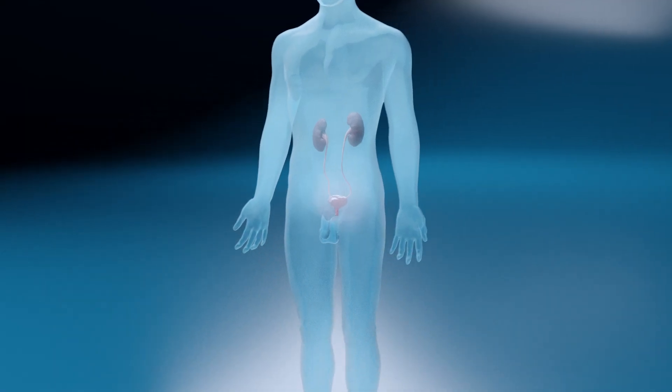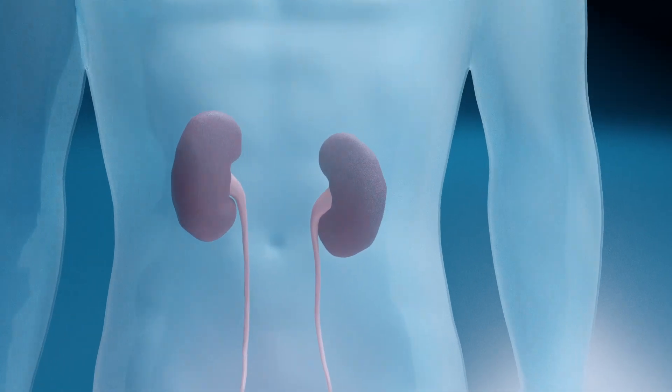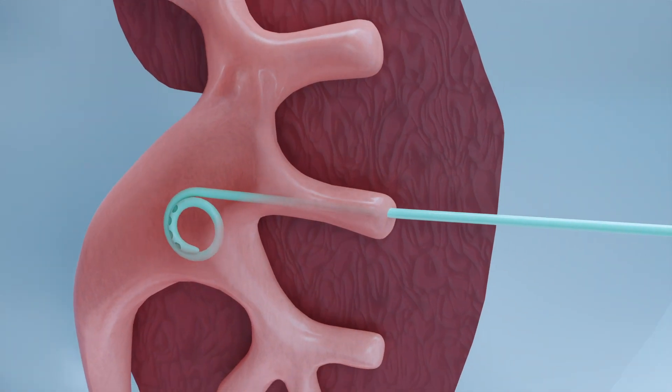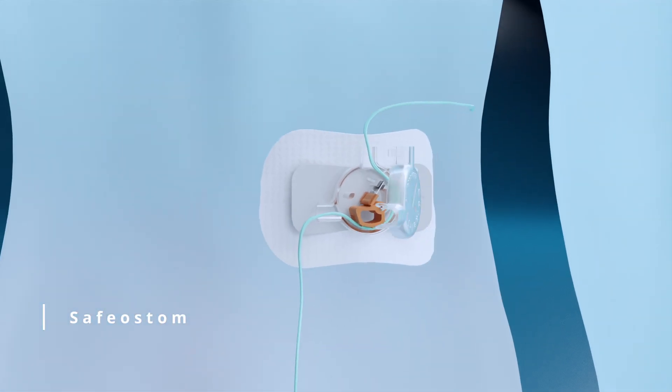Proper fixation is also crucial in nephrostomy tubes, which are catheters that are inserted through the skin into the kidney, draining the urine directly from the kidney into a small bag located outside the body. Nephrostomy tubes can be properly secured with a smaller version of the Foley Safe, in which the cutting mechanism is replaced with a strong holding mechanism, preventing accidental dislodgement.